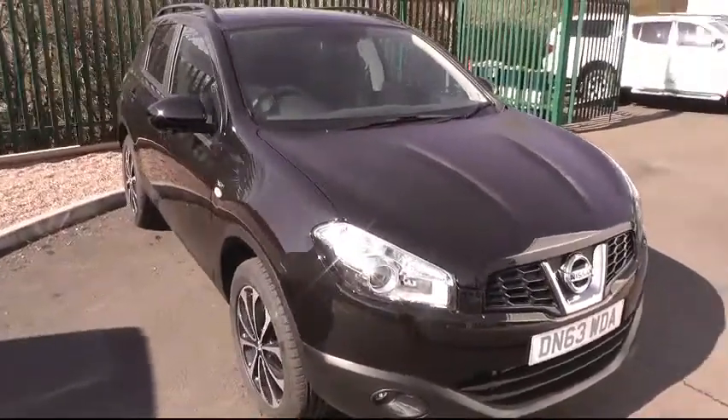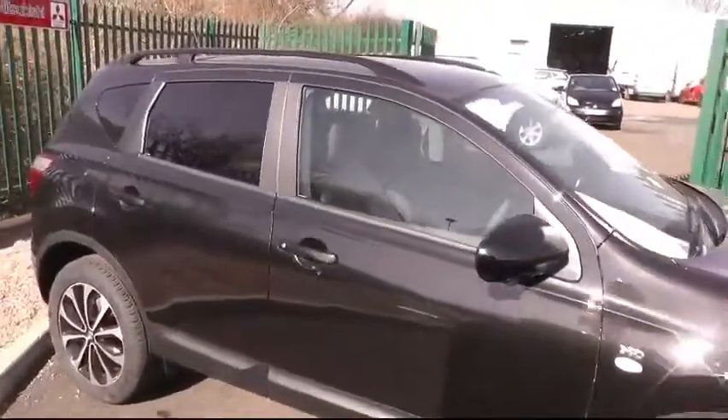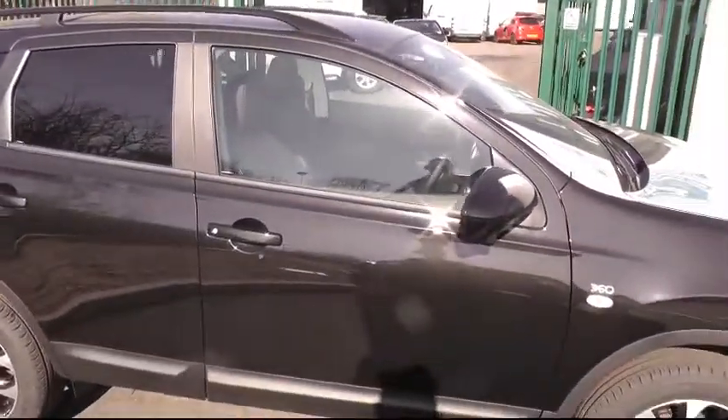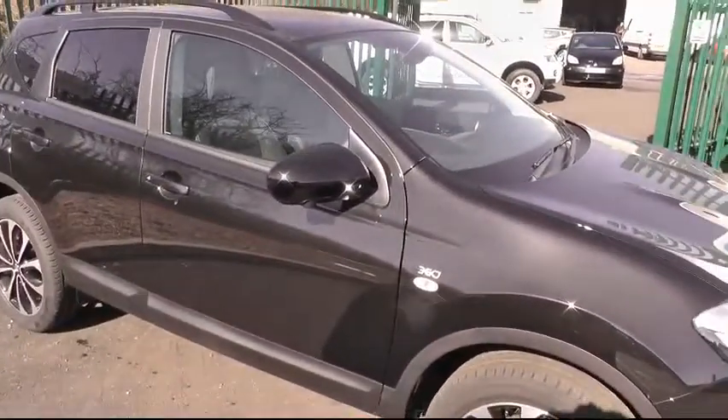A warm welcome to Brindley Nissan in Cannock, where today we're looking at this Nissan Qashqai. This is the 360 model with the 1.6 diesel stop-start engine.